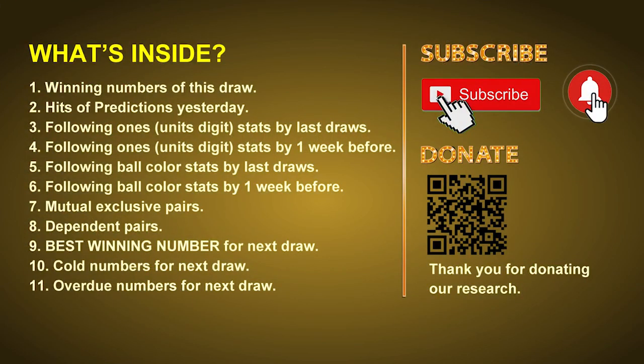Good afternoon, my friends. Welcome to UK 49's Tea Time Club, where we share statistics and probability of UK 49's tea time winning numbers, and maybe give you some inspiration for numbers of the next draw. Please like, share, and subscribe to our channel if you like it, and don't hesitate to leave us comments. In this video, we will tell you the draw result today and review hits of predictions we made yesterday, then do some math to find the best ball color and best winning numbers for next draw, plus tips on mutual-exclusive pairs, dependent pairs, cold numbers, and overdue numbers.